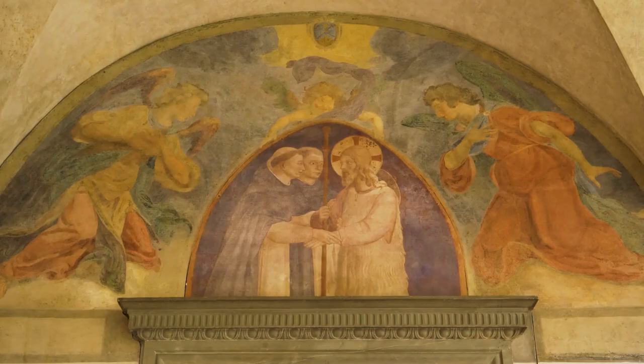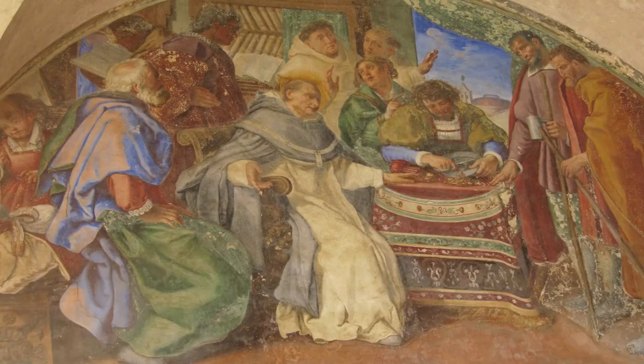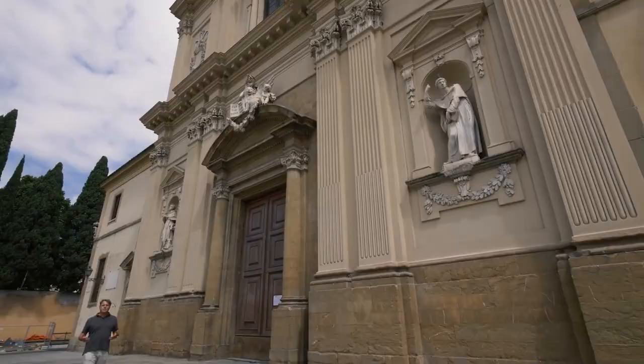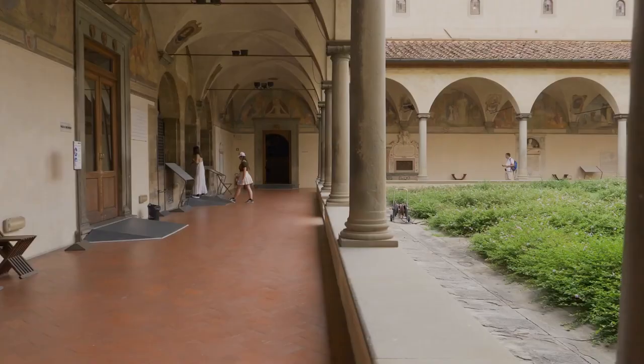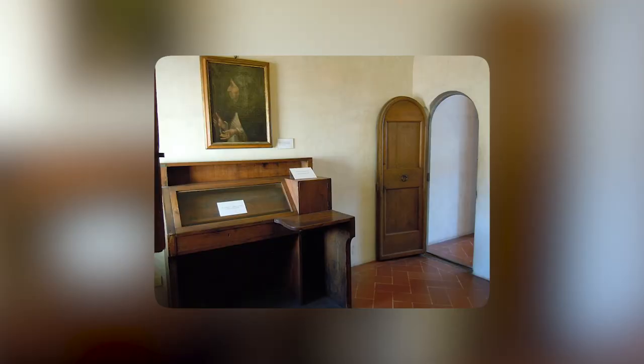As you move through the cell, you will feel like you have gone back in time, in the place where Savonarola lived, learned, and preached. Away from the crowds and well-known sites, this hidden gem is an interesting off-the-beaten-path experience that shows off Florence's rich past. The convent cell of Savonarola is one of the most interesting secret gems in Florence, with ties to both the Medici era and the Renaissance.